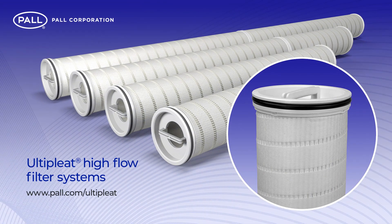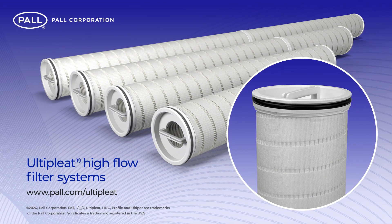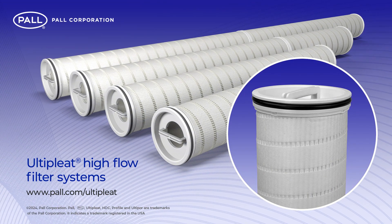To learn more, please visit the Pall website or contact your local Pall representative.